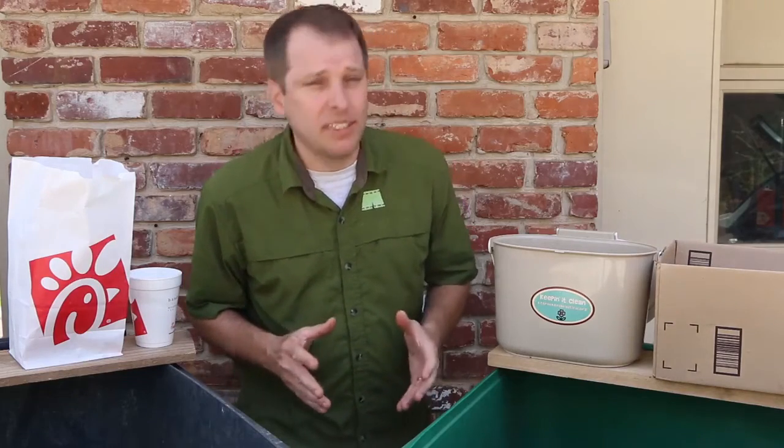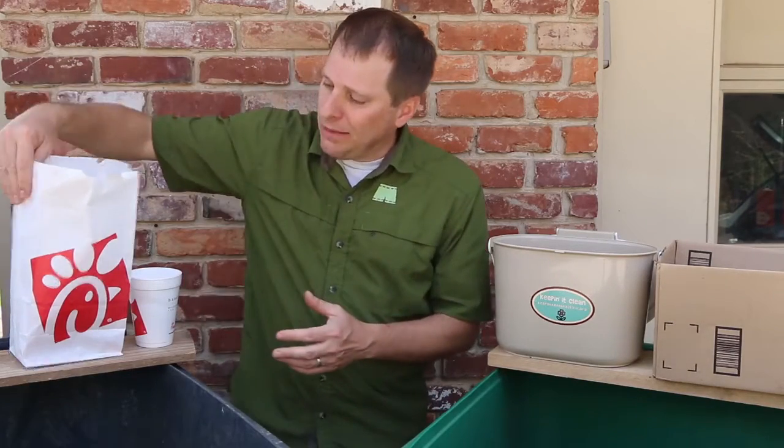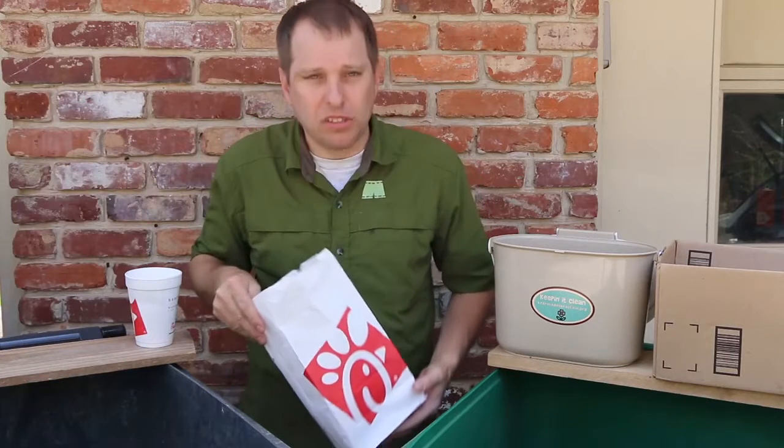So you've just enjoyed a meal at Chick-fil-A, and you may be wondering what of the items that I have left over here can be recycled.